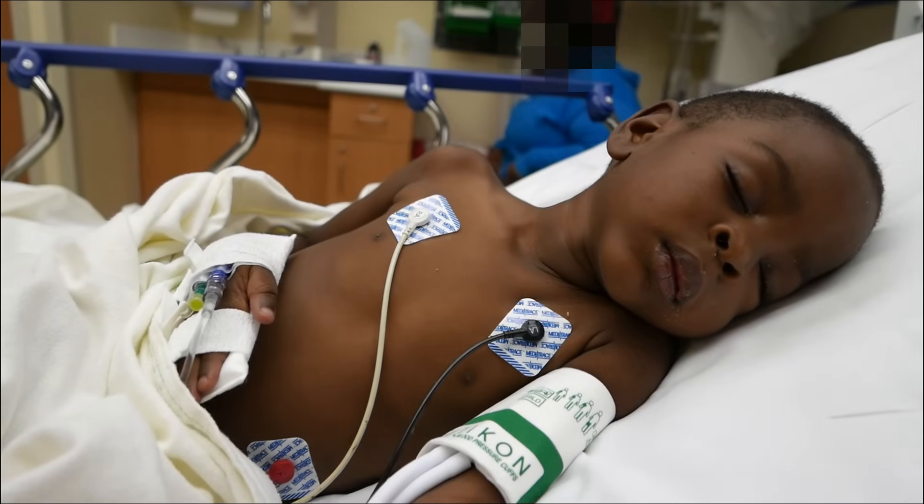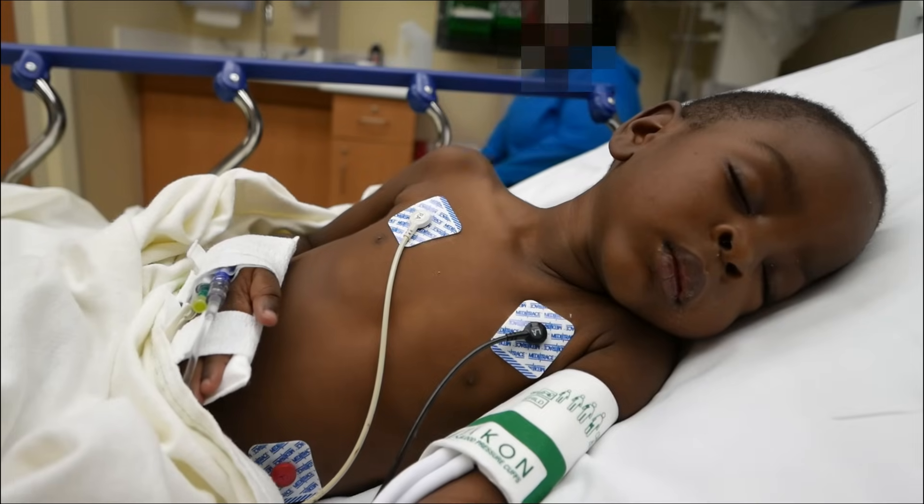His mom knows these videos end up on YouTube, and she's okay with that. Yes.